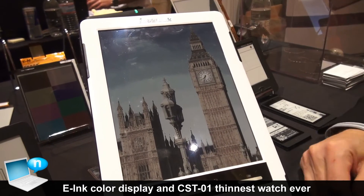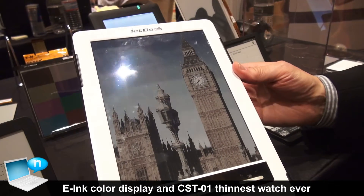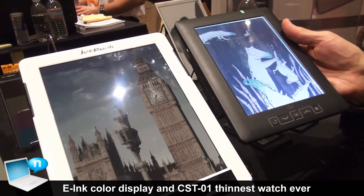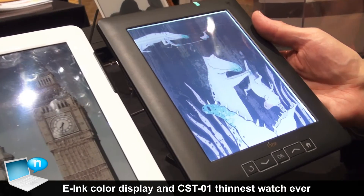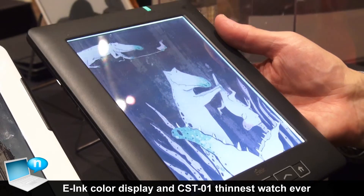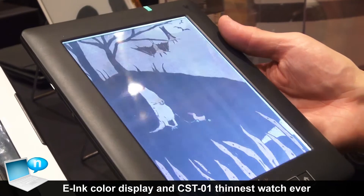As you can see, the colors are richer than our first generation. In addition to that, we also now have a front light technology with our color display that allows the front light to make the white wider and the colors richer.